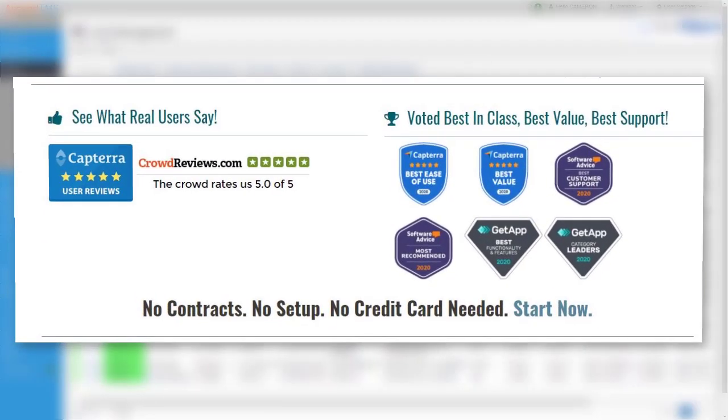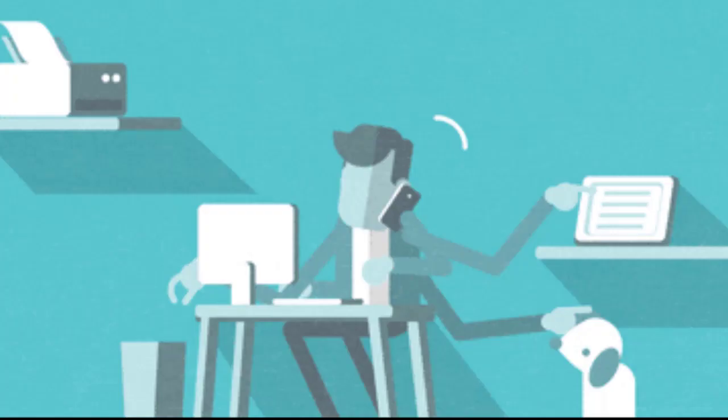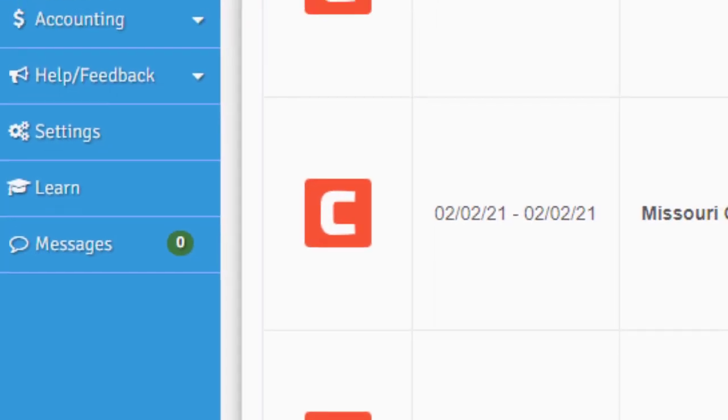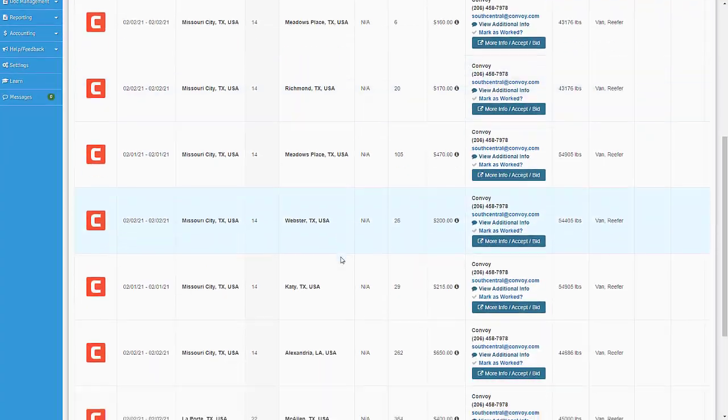You get the award-winning Ascend TMS transportation management software for carriers provided free to you by Convoy, which means you'll have a better organized business that's instantly connected to the very best of Convoy's live available loads for your trucks before the loads even hit the open market.